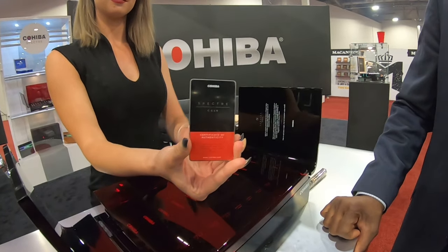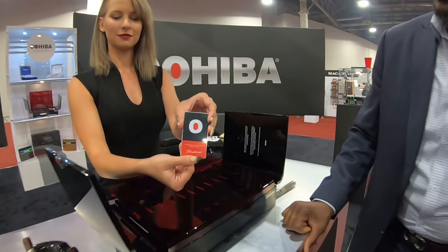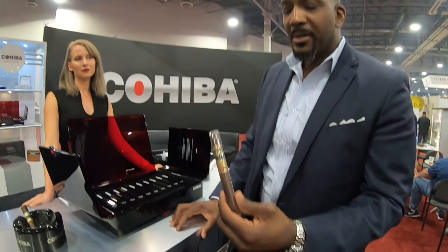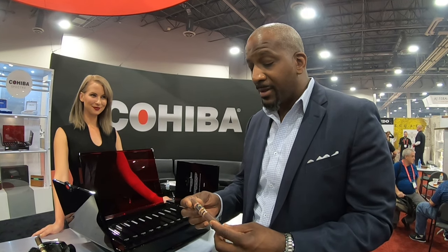Look at this — in regard to the authenticity, you're extra special. So this year the blend is a little bit different. This is an absolutely fabulous cigar. Medium plus. Super limited — only 180 boxes.